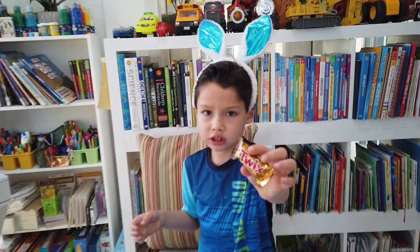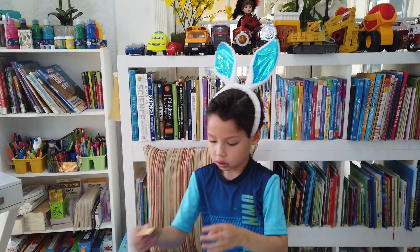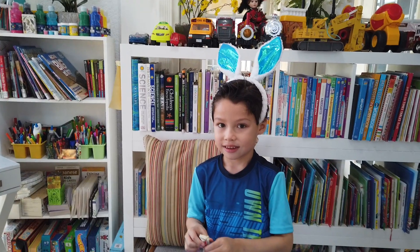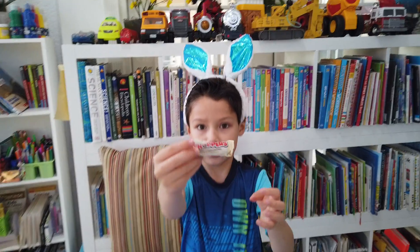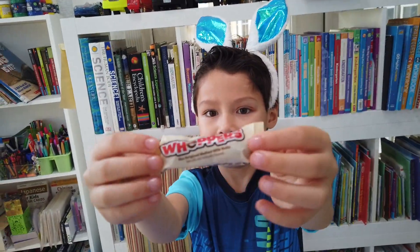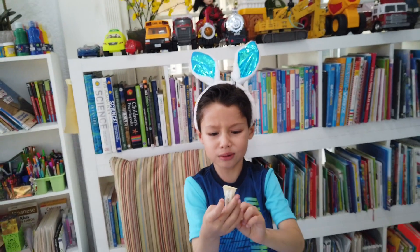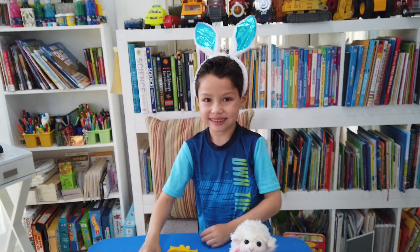Is this one chocolate? I think so, it looks like it. Are you gonna eat some chocolate? No, I don't want it. What's that? The orange milk balls.